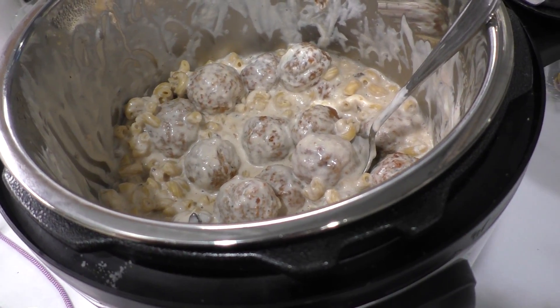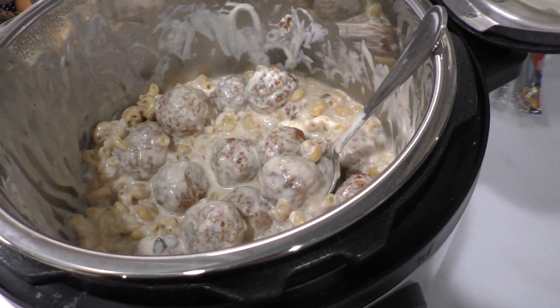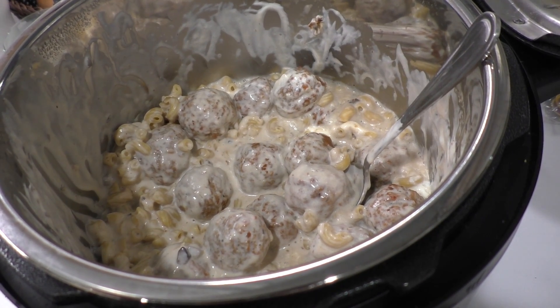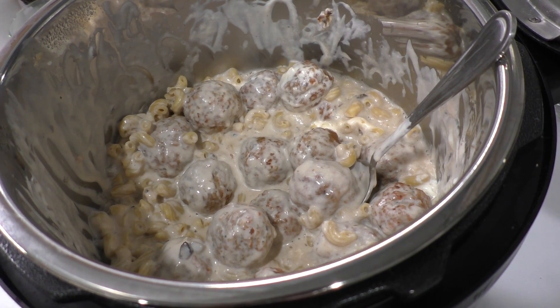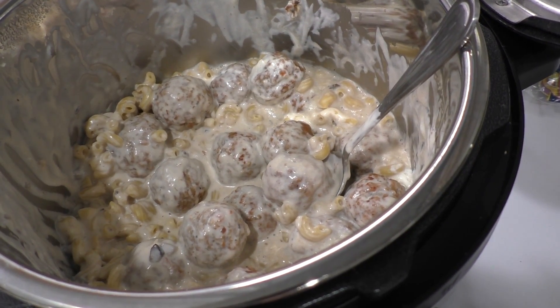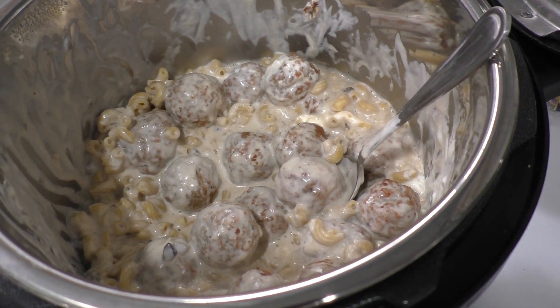So this wasn't as bad as I thought it was gonna be — it was actually pretty tasty. I think the kind of box soup they're talking about is like the Lipton instant soup boxes, but I don't think I've ever seen a mushroom flavored instant soup box. So I used two cans of condensed and water and it turned out all right — it actually tastes really good.